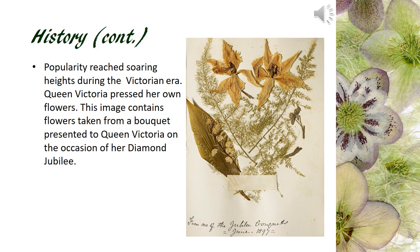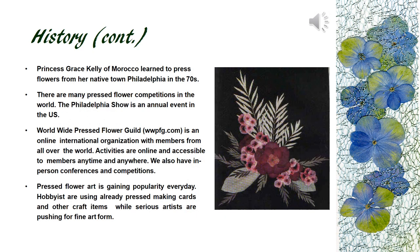This is the royal library of Queen Victoria's pressed flowers from her diamond jubilee. Princess Grace Kelly, a native of Philadelphia, loved gardening and pressed flower art. This is one of her works. In recent years, pressers all over the world get together online and form the worldwide pressed flower guild. Many pressed flower art teachers also teach local classes.